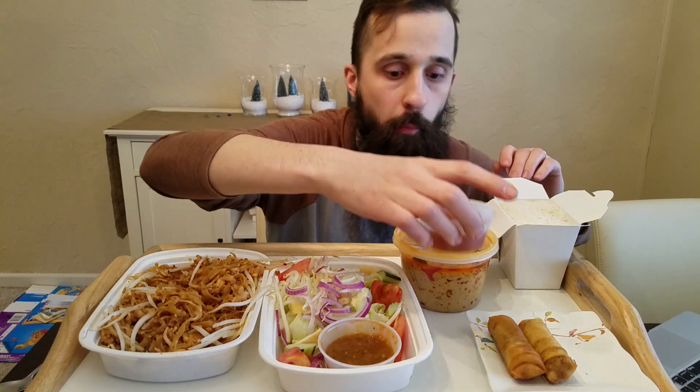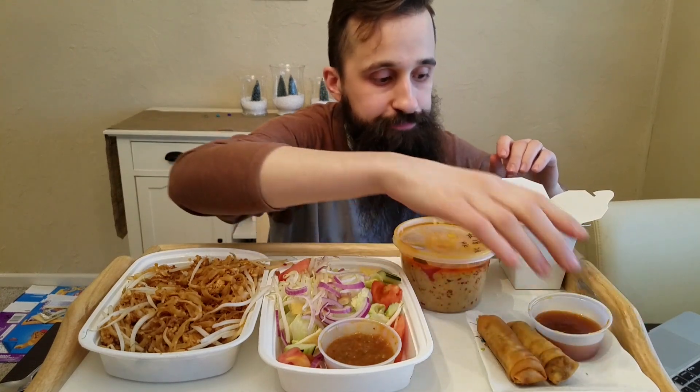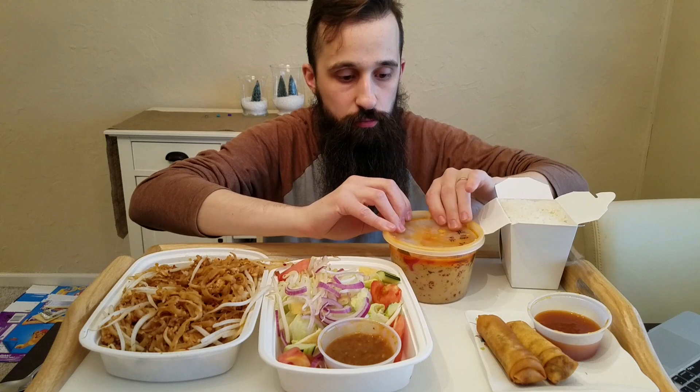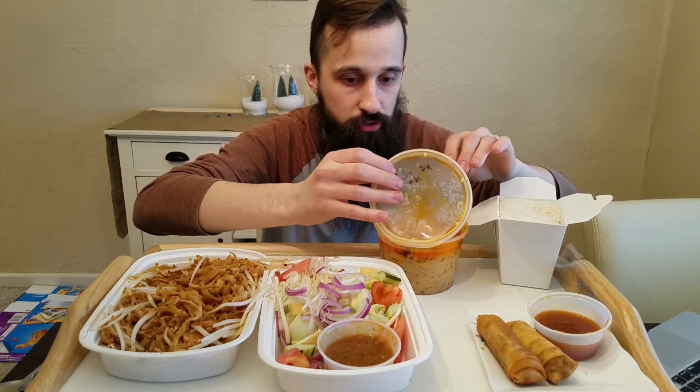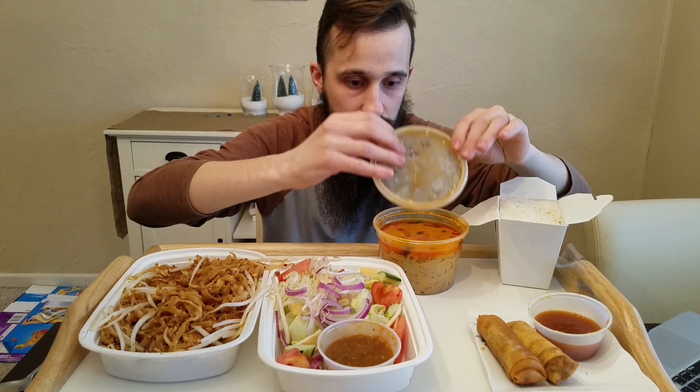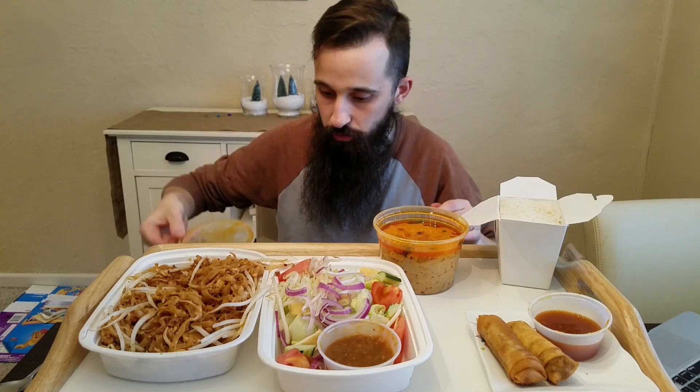I think one of my next mukbangs is gonna be fire noodles, and I do enjoy those — and obviously this is nothing compared to that spiciness. But again, you gotta decide, because I've gotten this curry before at a four spicy, and even a three, and it becomes almost just very, very hard to eat, because the spice level is just so great.